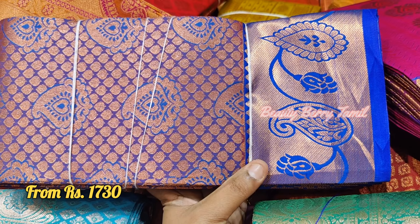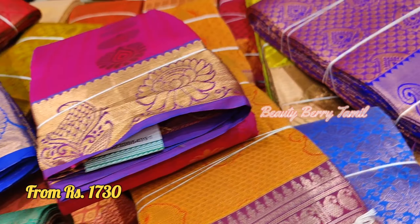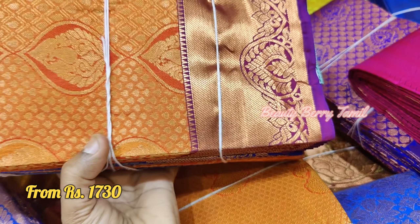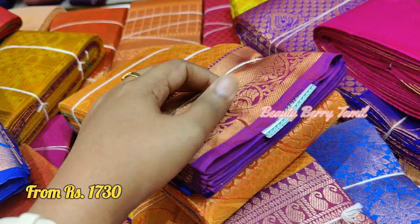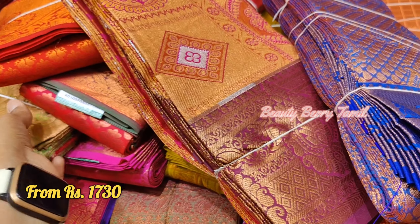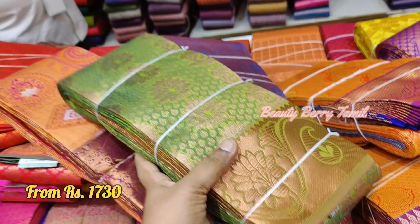This is a traditional dress. This is a royal blue with violet color saree, priced at 2,000 rupees. It has a lot of gold color work.